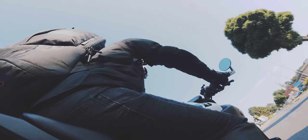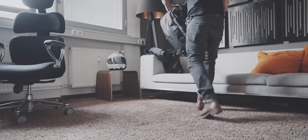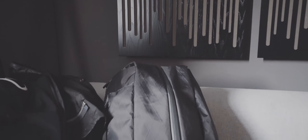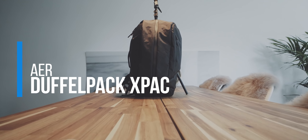The next bag in this top 5 is an everyday carry bag. I noticed over the last year that whenever people ask me for a good-value everyday carry bag they can also use for the gym, I always land on the Aer Duffel Pack — not the normal version, but the X-Pack version.